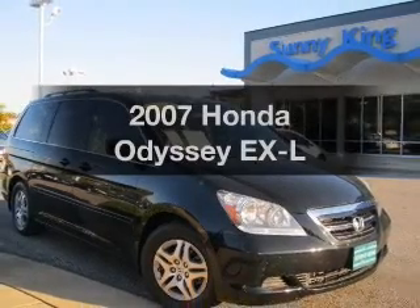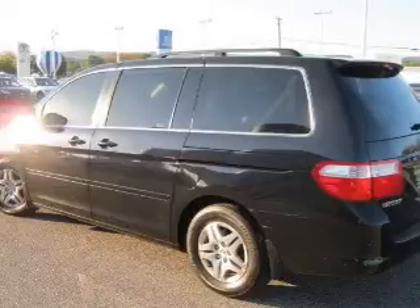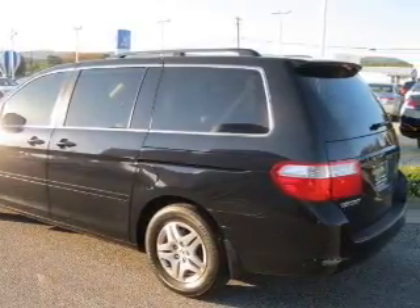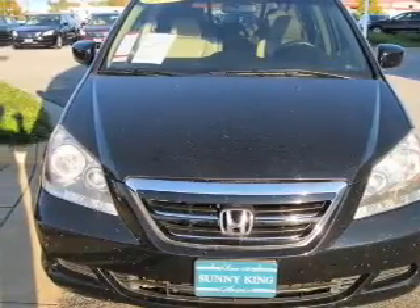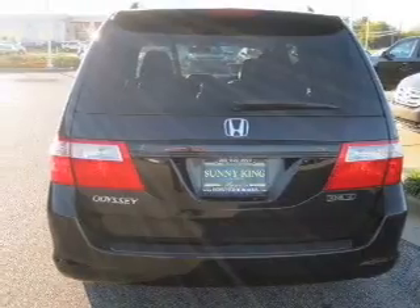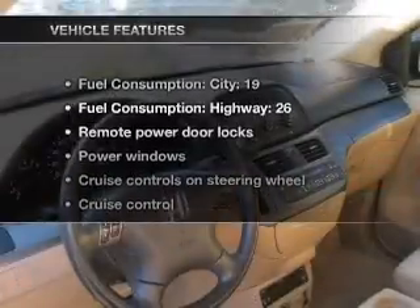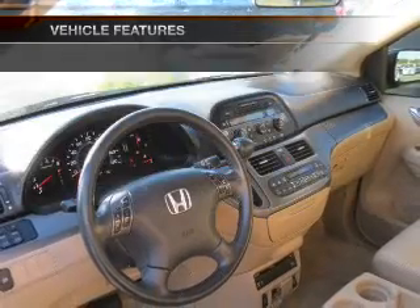Check out this 2007 Honda Odyssey. If you're looking for an automobile with great attributes, look no further. With a solid 6-cylinder engine that responds smoothly to its 5-speed automatic transmission. Stand out from the crowd with premium wheels. You will appreciate the safety feature of anti-lock brakes. Let the sun shine in with a sunroof. And with these notable features, you won't want to miss out on the opportunity to own this amazing ride.